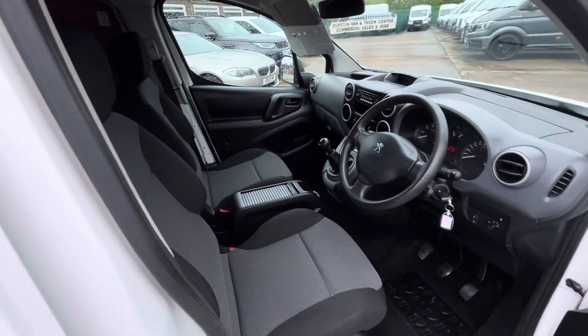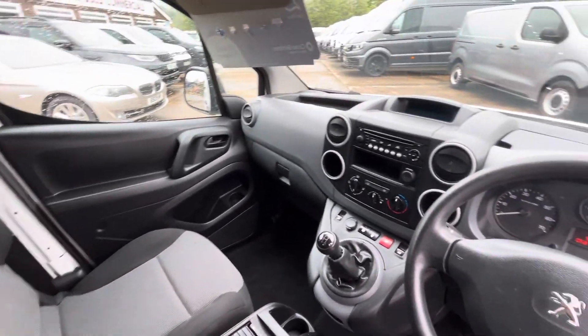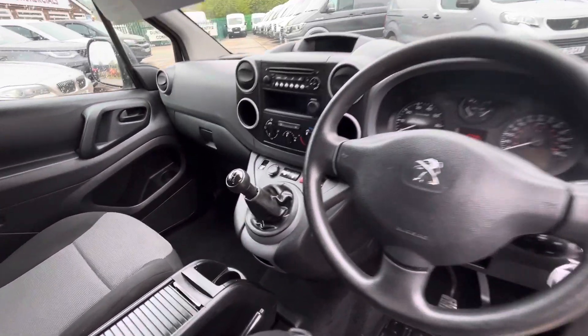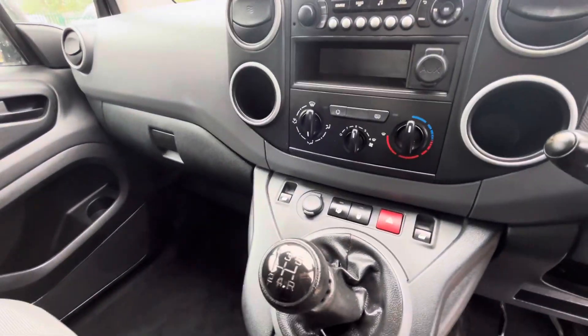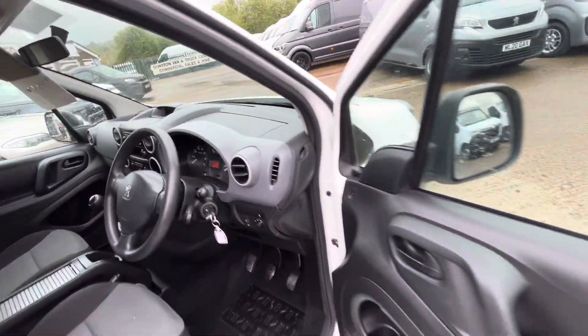Two seats in the front, glove box in the centre, Bluetooth radio. 5-speed gearbox, electric windows, USB port, 58,000 miles with full history, remote central locking.